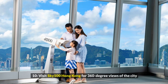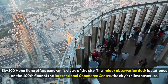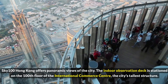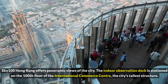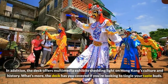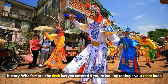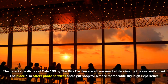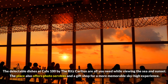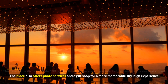10. Visit Sky 100 Hong Kong for 360-degree views of the city. Sky 100 Hong Kong offers panoramic views of the city. The indoor observation deck is stationed on the 100th floor of the International Commerce Centre, the city's tallest structure. In addition, the deck offers multimedia exhibits shedding light on Hong Kong's culture and history. The deck is also ideal if you're looking to tingle your taste buds — the delectable dishes at Cafe 100 by the Ritz-Carlton are all you need while viewing the sea and sunset. The place also offers photo services and a gift shop for a more memorable sky-high experience.